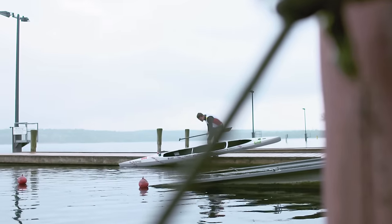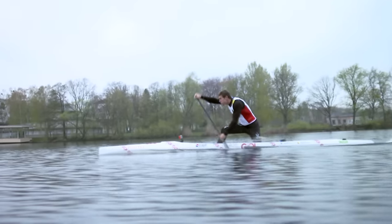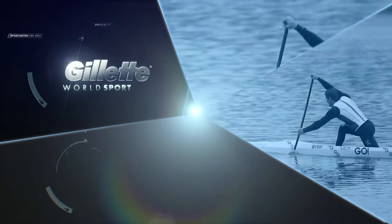Next, we're in Potsdam, Germany, exploring technique with C1 Canoe Sprint Olympic Champion Sebastian Brendel.